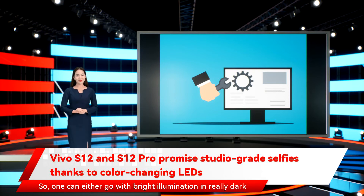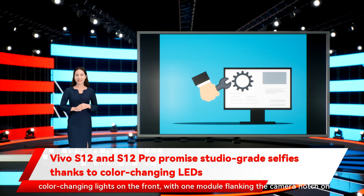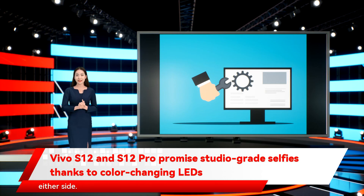So, one can either go with bright illumination in really dark surroundings, or opt for the sun-kissed bronzed look in their selfies. Vivo's online shop in China provides a bit more detail about these color-changing lights on the front, with one module flanking the camera notch on either side.